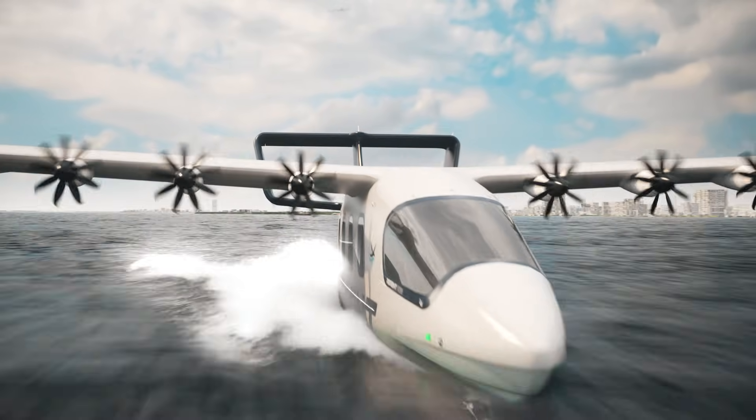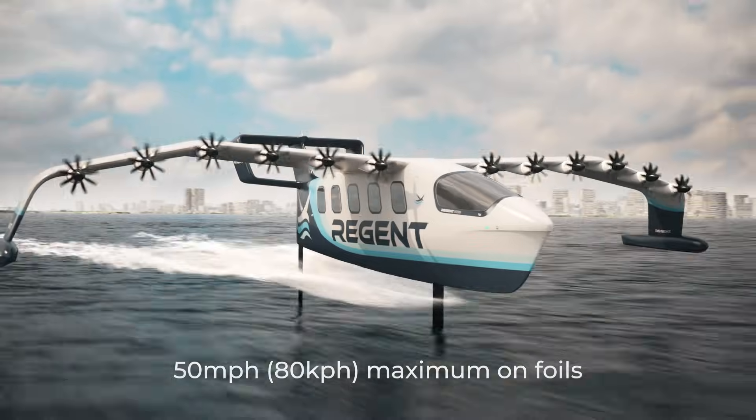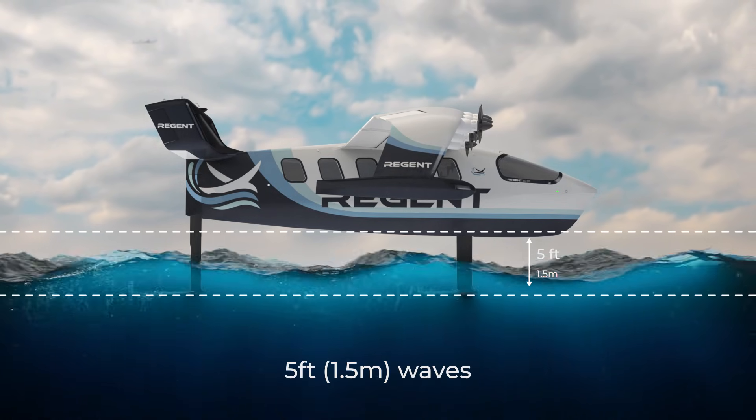As it nears open waters, the vessel gains speed and rises onto the hydrofoils, providing wave tolerance and a smooth ride even as wave conditions change.